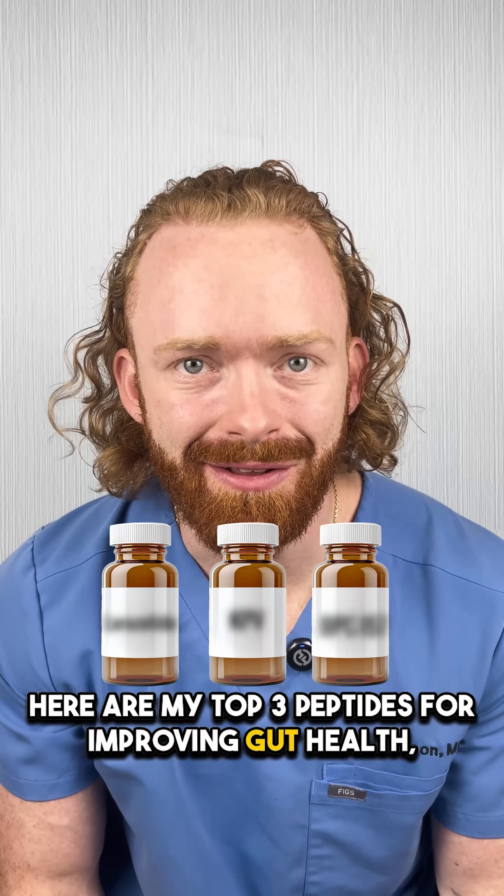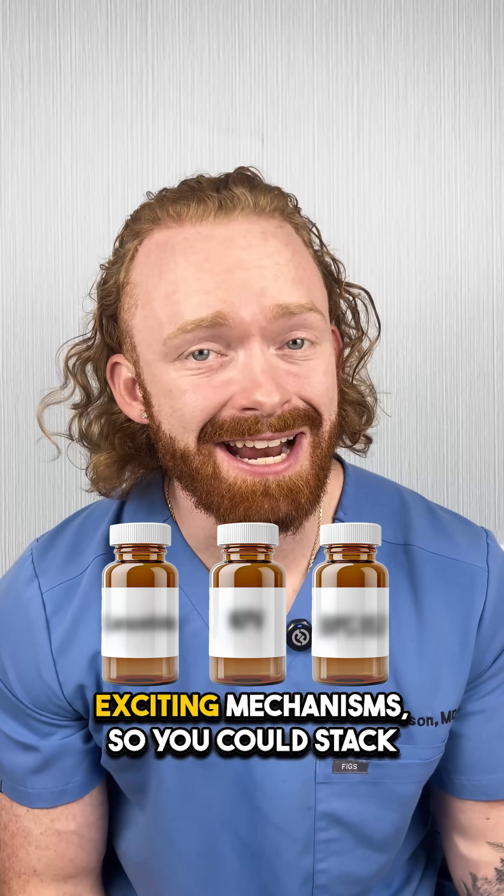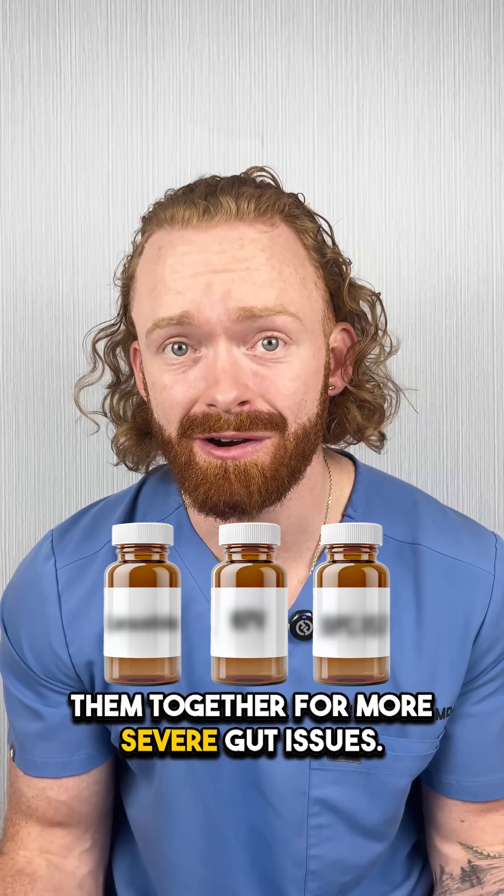Here are my top three peptides for improving gut health, all of which work through different exciting mechanisms, so you could stack them together for more severe gut issues.